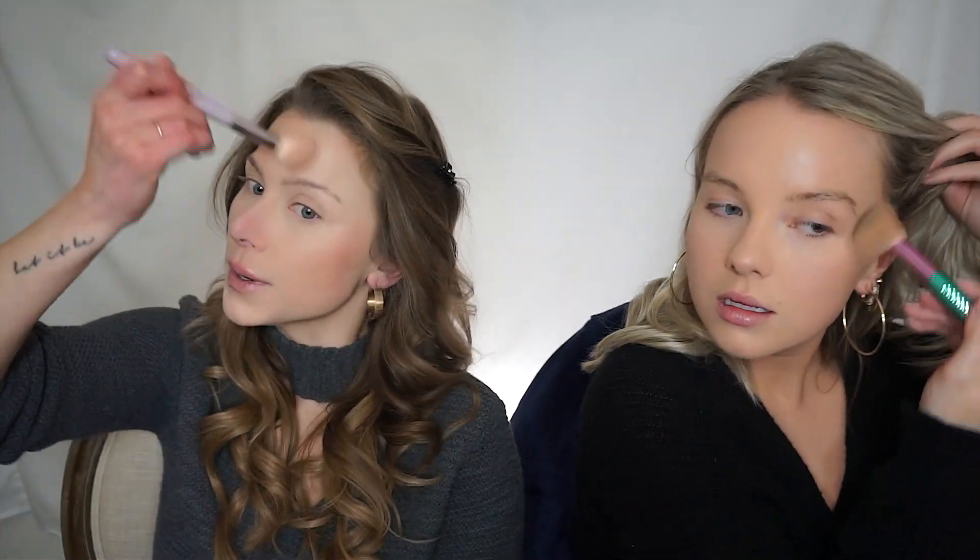I apply this all the time — the Summer Fridays Lip Butter Bomb. I'm gonna put a little more of that on my lips. Here, do you want some? We're getting a little chappy over here. I love this stuff. I'm just gonna kind of warm up my face because I'm really pale right now, and the camera kind of shows it.